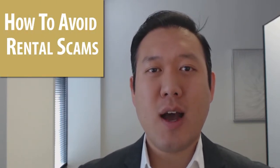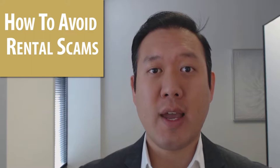Hi everybody, welcome back. My name is Wayne Chang with Wayne Chang Real Estate Advisory and today we're going to talk about how to avoid rental scams. Let's look at the rental equation from both sides. You are either a tenant or you're a landlord — both are wary about getting scammed. So let me tell you a story.